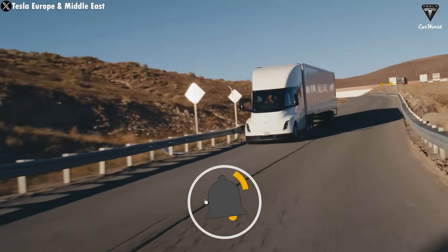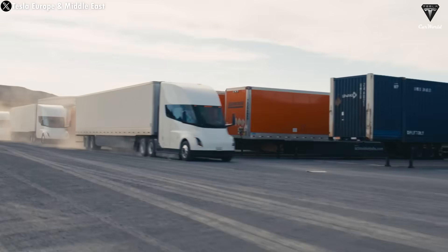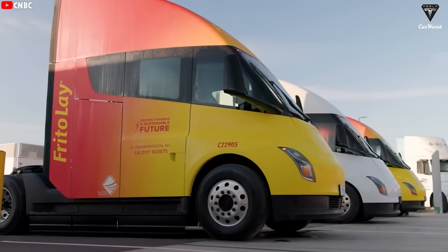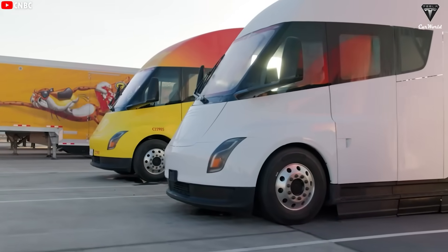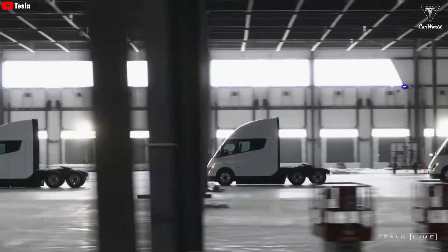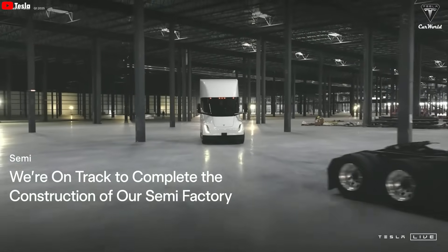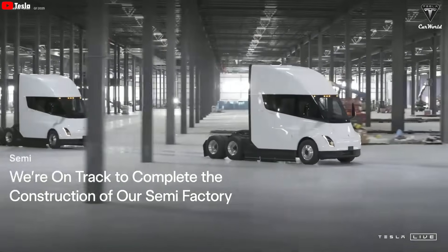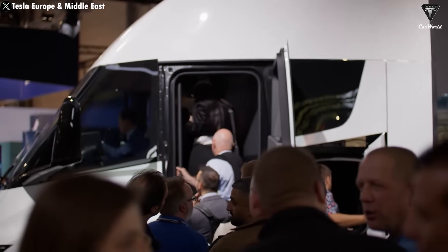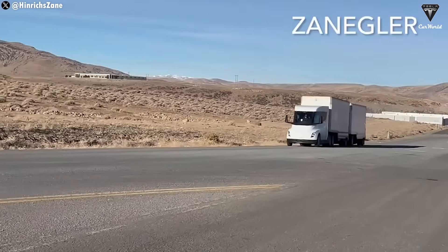Looking ahead, the Tesla Semi Gen 2 is expected to carry a higher price tag than the first-generation model, and that makes perfect sense given the scale of improvements. Every major technological leap comes at a cost. Between FSD integration, aerodynamic enhancements, and the addition of Tesla's advanced 4680 battery, production expenses are bound to rise. Still, Tesla has a proven track record of driving down costs through volume production and efficiency gains, just as we saw with the Model 3 and Model Y. Expect a slight price bump at launch, followed by gradual reductions as Tesla scales production.